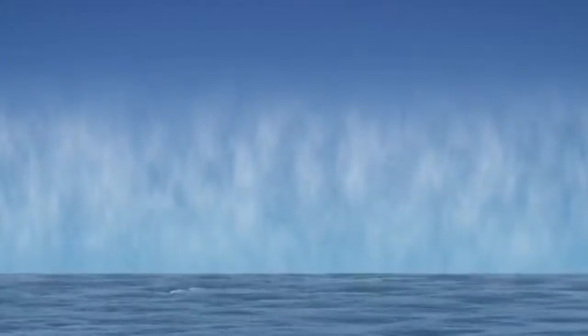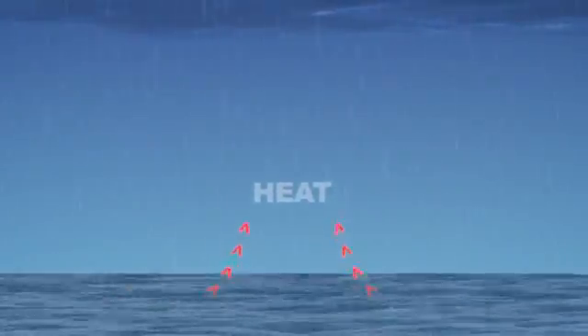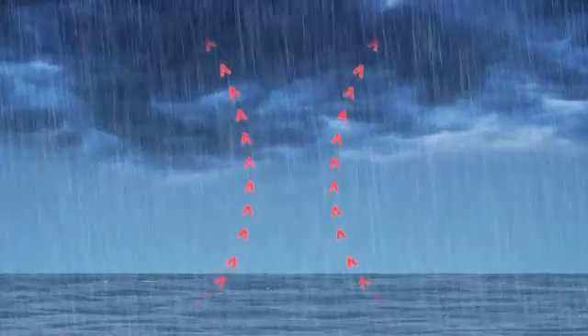Hurricane season begins when the ocean's temperatures are high. Warm, moist air rises from the ocean's surface to create a small rainstorm. As cool rain falls from this storm, heat escapes into the air, creating a strong updraft that pulls more moist air into the clouds, which makes a bigger thunderstorm.